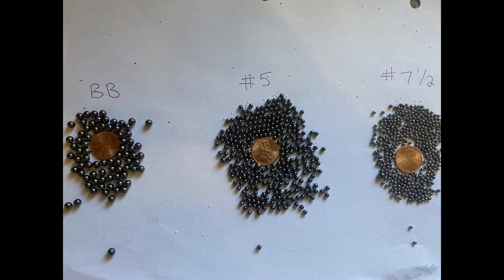Number 8 is the smallest — it's usually good for trap, skeet, and rabbits. Number 7.5 is good for rabbits and doves. Number 6 is good for squirrels, turkeys, pheasants, grouse, and quail. Always have some number 6 shot on hand.